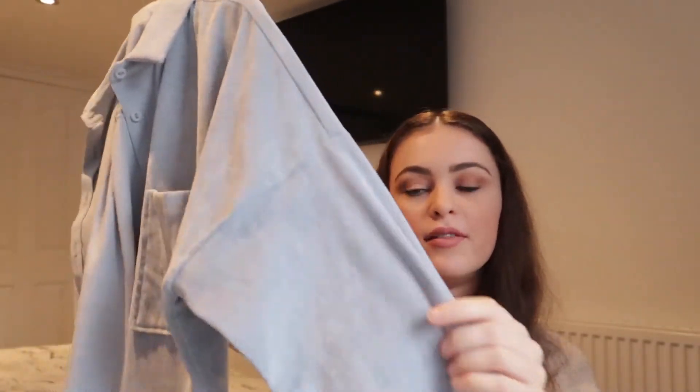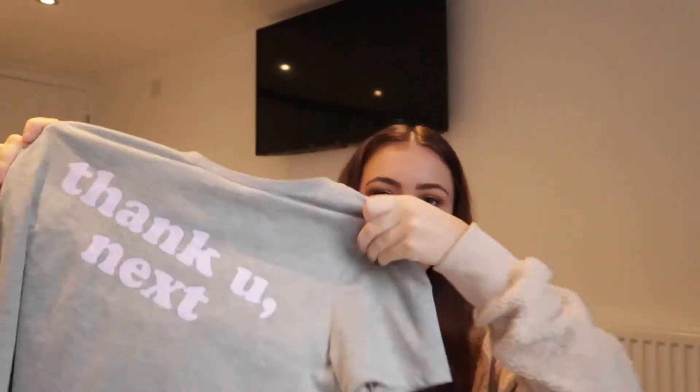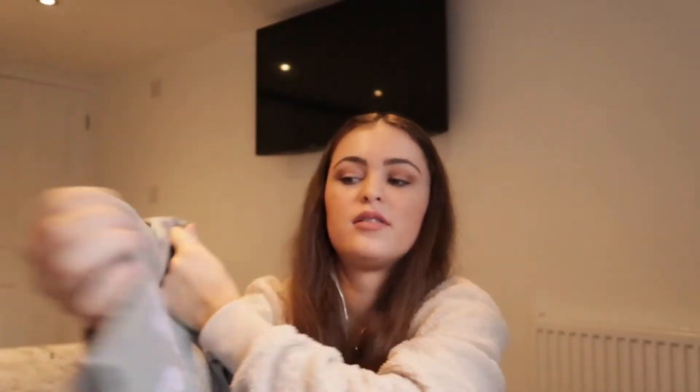Because I wore that corduroy shirt so much, I invested in another one and I've literally worn it equally as much. They also do it in a rose/pinky colour and a dark forest green. Next I picked up this plain pyjama top — it says 'Thank You, Next' on it, so it's obviously from the Ariana Grande merch section. I really wanted the bottoms but they didn't have them in my size. This was in the sale for £3, reduced from around £5.